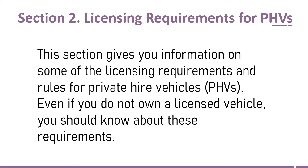This section gives you information on some of the licensing requirements and rules for private hire vehicles, PHVs. Even if you do not own a licensed vehicle, you should know about these requirements. Please go through the sections on the next slides and watch the video to the end, to make you realize important things.